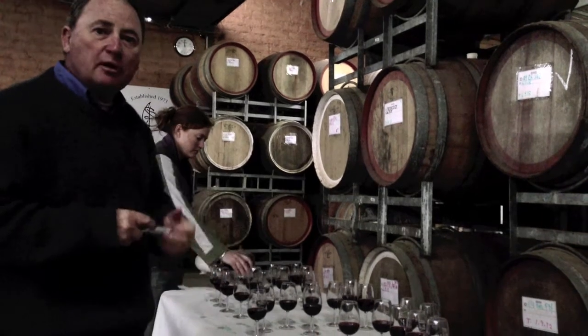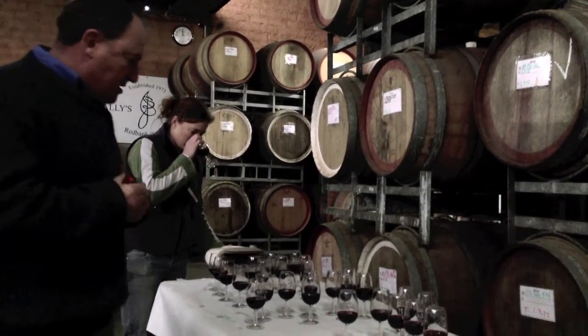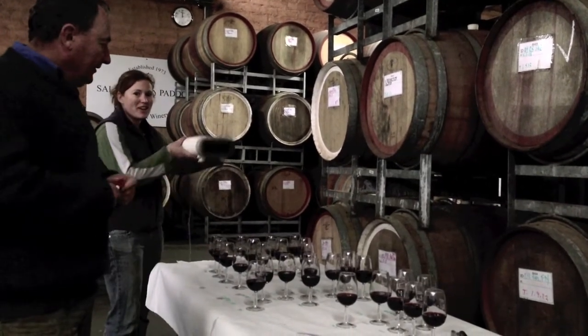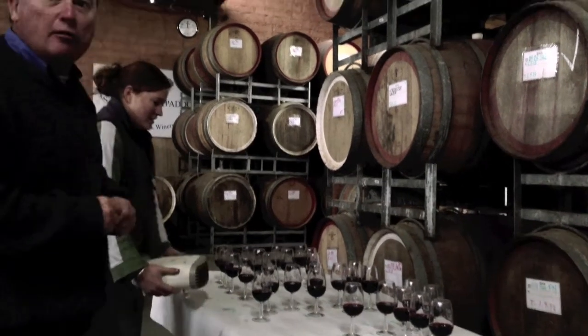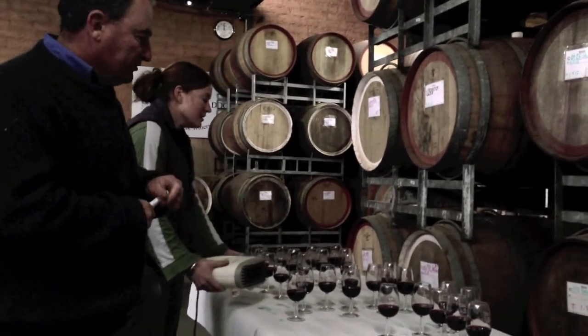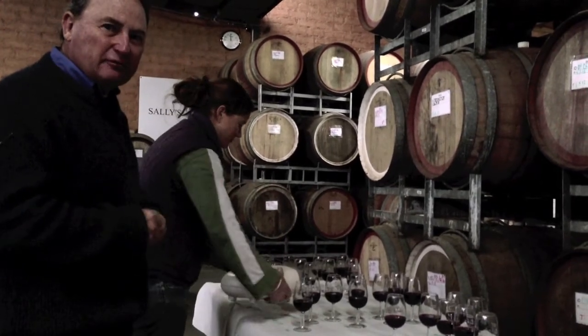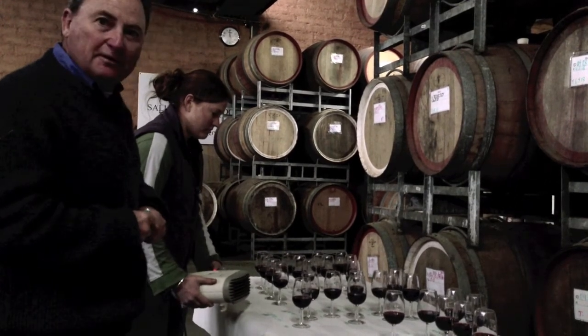It'll take us a while to work through this. My charming assistant Sasha, who is the winemaker here, is heating them up because it's the end of May and it's cold in the winery. The wines are a little bit cold to start, so we just take the chill off them so that we can get the aromas coming out of the glass and get a really good look at them.